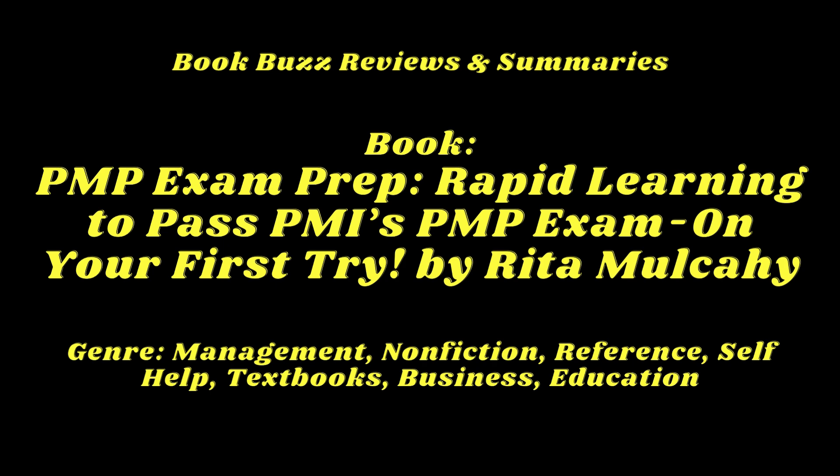Introduction: Navigating the PMP Exam with Rita Mulcahy's Guide. Project Management Professional (PMP) certification is one of the most sought-after credentials in the project management industry. Preparing for the PMP exam can be daunting, given the vast amount of information one needs to absorb. Mulcahy's guide is not just another exam prep book — it's a comprehensive tool designed to equip candidates with the knowledge, strategies, and confidence to tackle the exam and succeed. This review examines its structure, content, pedagogical approach, and how it compares to other resources.